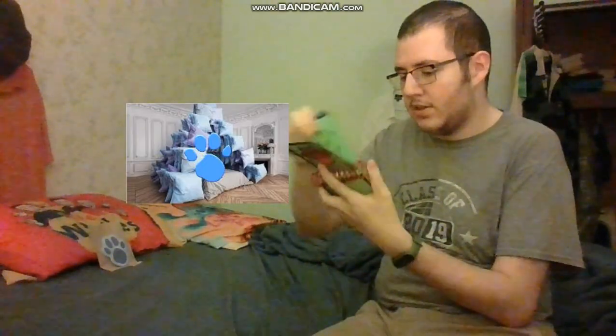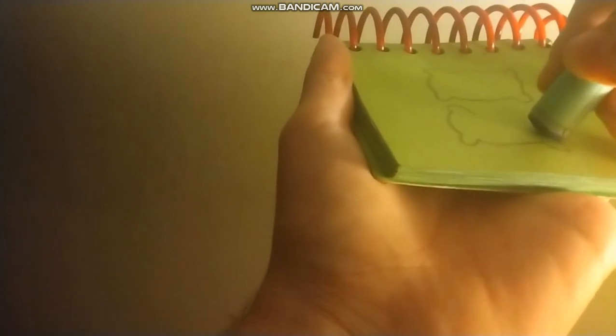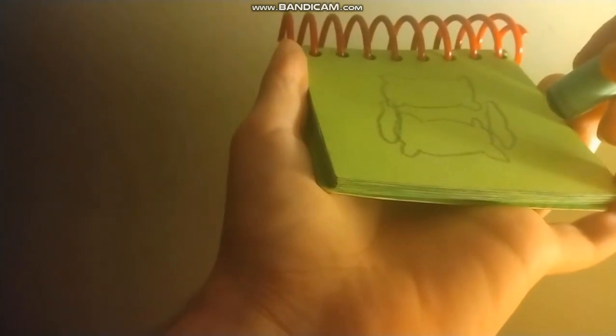And now let's draw a pillow fort. Let's draw a pillow on the top, like this. And then we can draw another one on the bottom. And then we can make two more pillows on the side to make the wall. And we have a pillow fort.